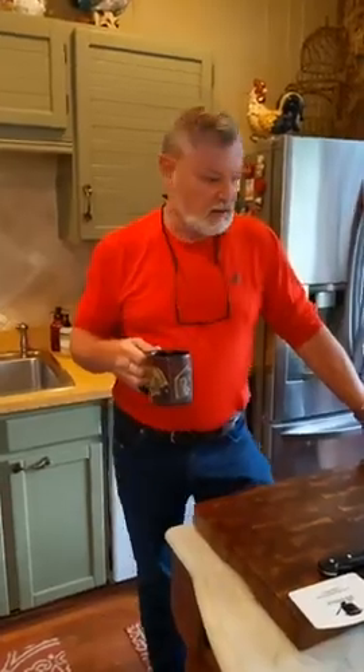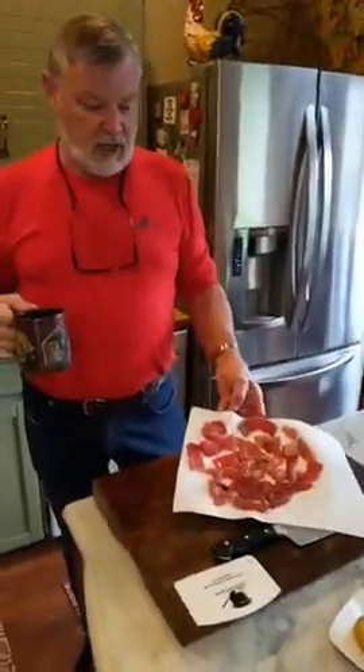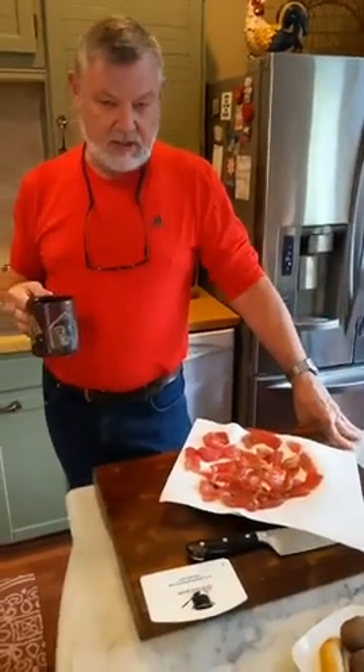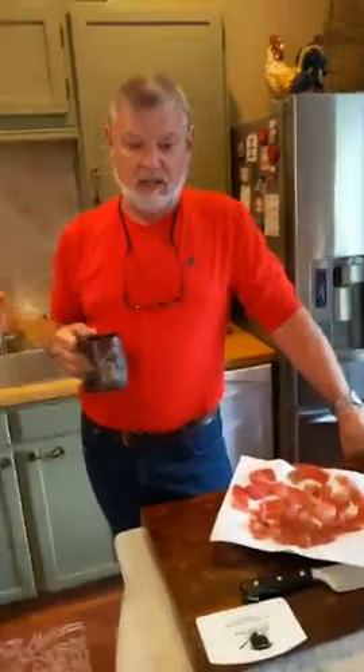Good morning everybody, welcome back to Dan's Kitchen, breakfast time. Got a little special treat today thanks to some not very hungry participants in a private event — we were doing a sushi rolling class last night for a group and they didn't take all the tuna. So I sliced this all up to go into sushi, but since it's nice fresh ahi and it's one day old, we're going to cook it rather than serve it raw.